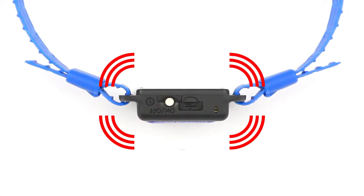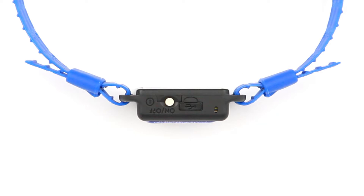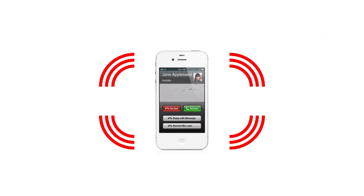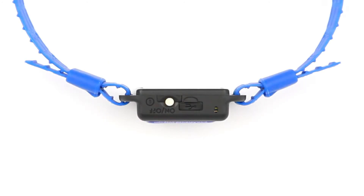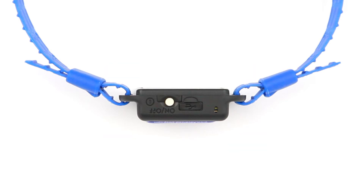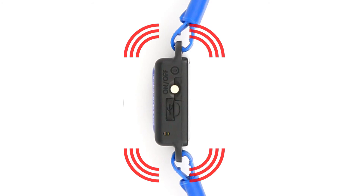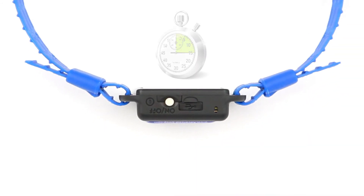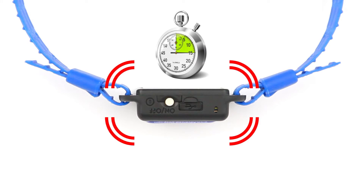Night Shift provides positional feedback when the user is sleeping on their back. The feedback is similar to a vibrating cell phone. The vibration intensity begins at a very low level and increases incrementally until the user changes position. Night Shift begins positional feedback 15 minutes after the device is turned on, allowing you a short period to fall asleep before therapy begins.